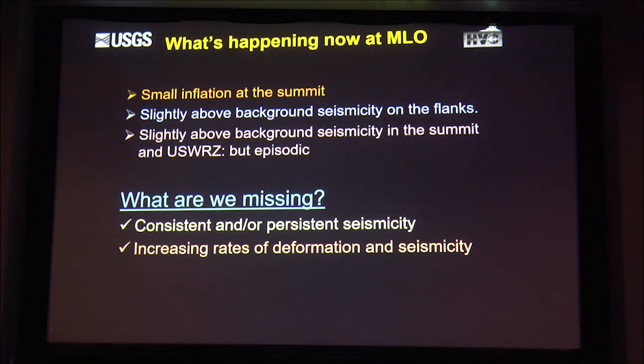So what's happening? We have small inflation at the summit, above-background seismicity, and intermittently slightly above-background seismicity in the summit and upper southwest areas, but it's episodic—that sawtooth pattern. What are we missing for an eruption? We really need more consistent and persistent seismicity, where the rate is gradually going up and up. Instead of counting earthquakes per week, we should be counting per day, and we expect increasing rates of deformation and seismicity as we get closer to an actual eruption.